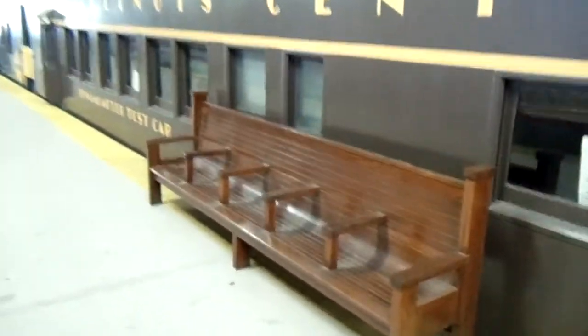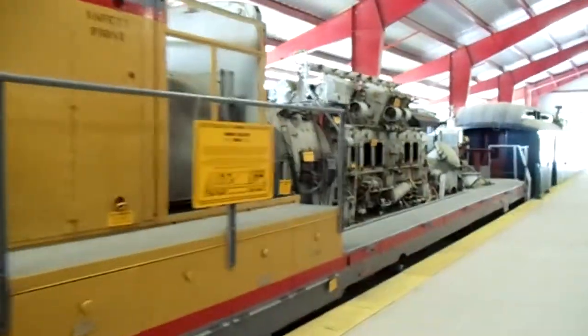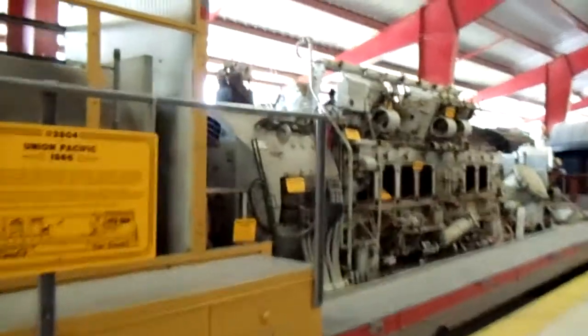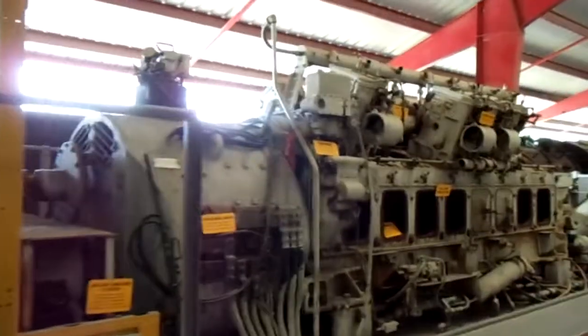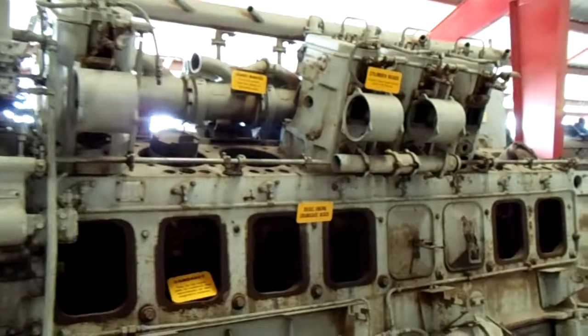They've got this set up just like a train platform, which is pretty cool. There's a Union Pacific, and they've got the giant diesel engine all exposed so you can check it out, with all the parts labeled and everything.